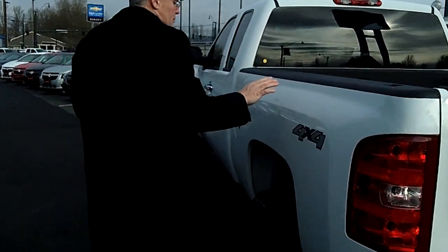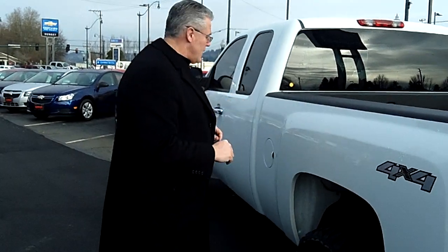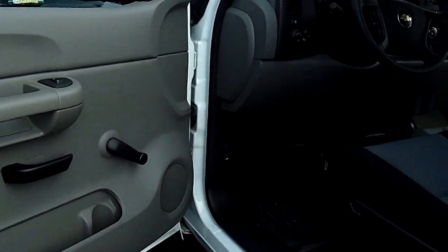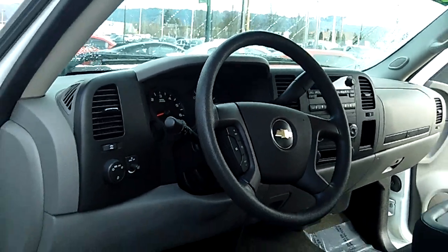At Sunset Chevrolet, we pride ourselves in taking care of our customers. This truck has been pre-inspected, so it's ready to just drive and have lots of fun. Check out the driver's side on this truck — we've got the floor shift, four-wheel drive, the dual cockpit design, cruise control, air conditioning, and power locks.